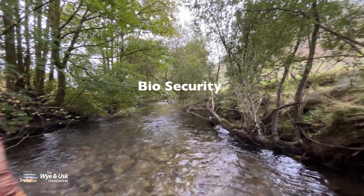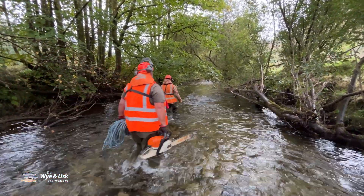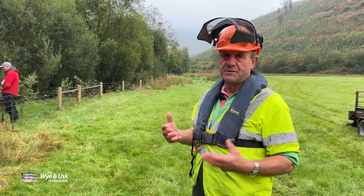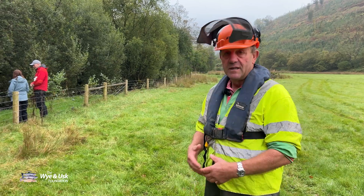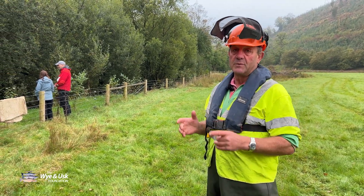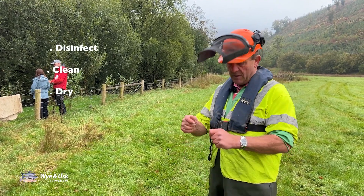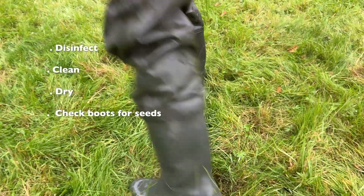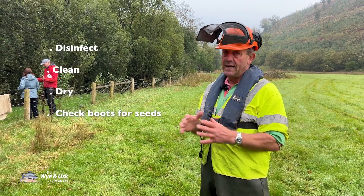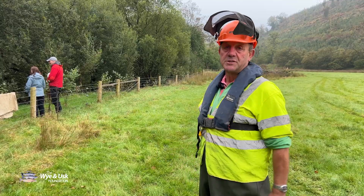One other consideration when working in SSSIs and special areas is native flora and fauna. We could bring all sorts of diseases and invasive species on our feet, on our wet weather gear — so biosecurity is premium in your mind when working on these sites. Disinfect, clean, and dry all your equipment. Clean the cleats of your boots so there are no seeds from Himalayan balsam or giant hogweed before you enter the waters or the SSSI boundary. You have to be biosecure.